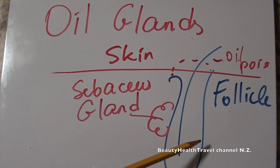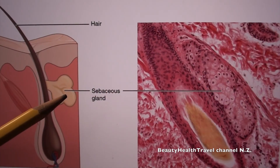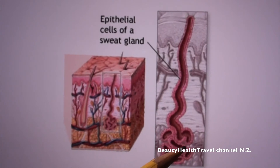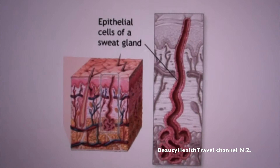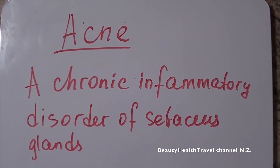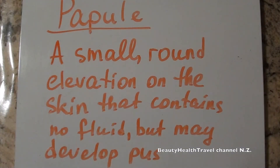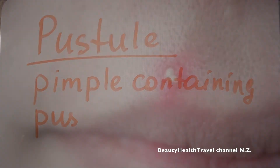The oil gland is attached to the hair follicle and is also called the sebaceous gland. The oil, also called sebum, comes out through the hair follicle and the oil pore on the skin, and if it gets hardened, it can create acne or a blackhead. Acne is a chronic inflammatory disorder of the sebaceous glands. A papule is a small round elevation on the skin containing no fluid but may develop pus. A pustule is a pimple containing pus.